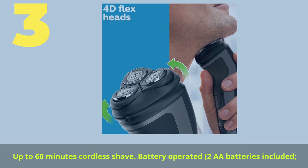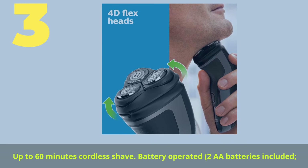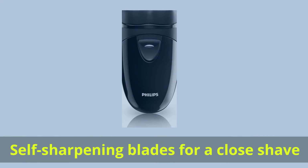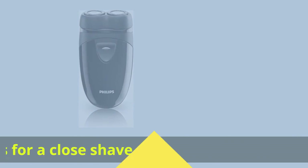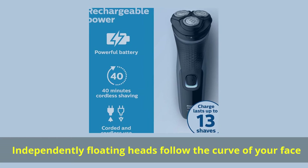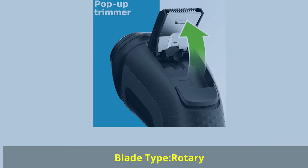Number 3. Up to 60 minutes cordless shave, battery operated with 2 AA batteries included. Best with Polaroid AA batteries, provides a clean shave on the go. Self-sharpening blades for a close shave. Independently floating heads follow the curve of your face. Blade type: rotary.